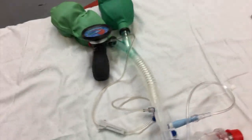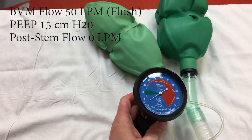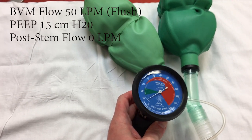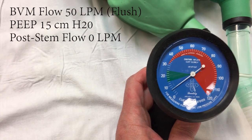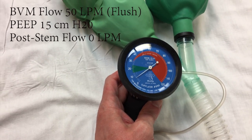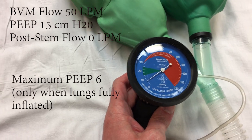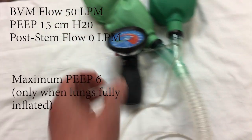All right, let's go up to flush rate. This is flush rate on the BBM. Again, deflate — at flush rate we can get up to six, six of PEEP, even though it's set to 15. So we're definitely getting a little bit more, but not anything sufficient to have high flow or the PEEP you want generated.